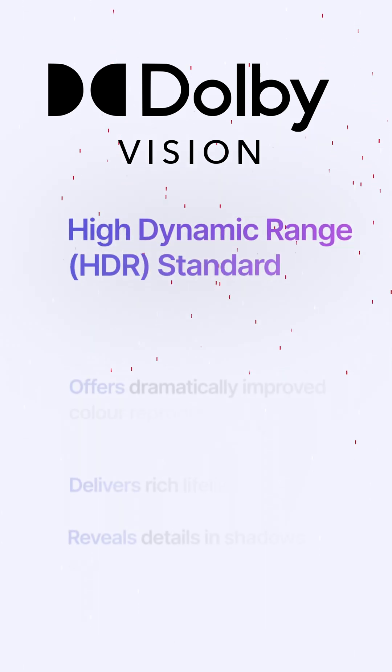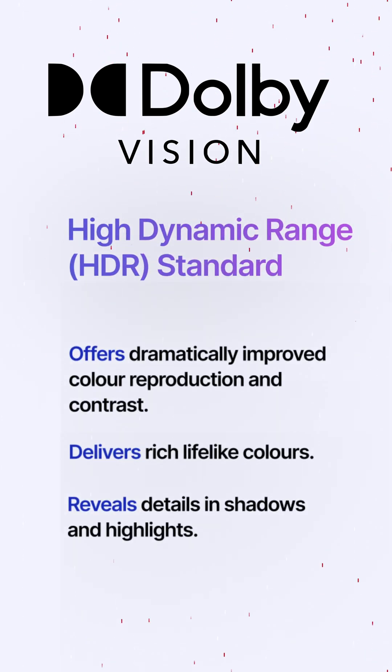When buying a TV, you might see it being advertised as supporting Dolby Vision. But what does this mean? Dolby Vision is an HDR, or High Dynamic Range standard. Put very simply, High Dynamic Range expands the range of both contrast and colour significantly.